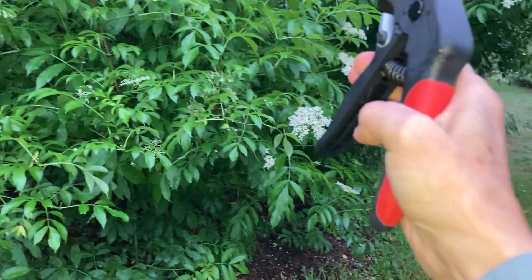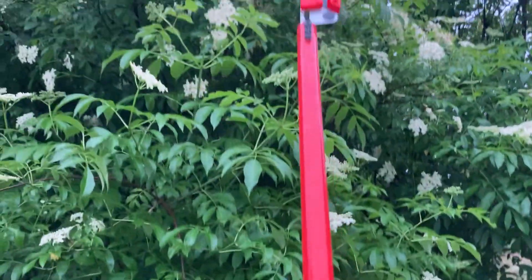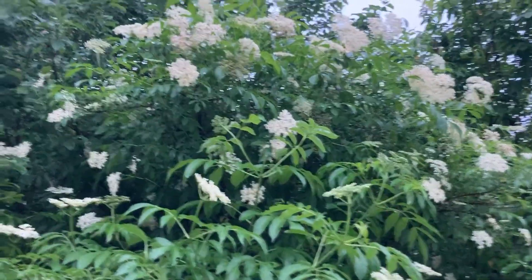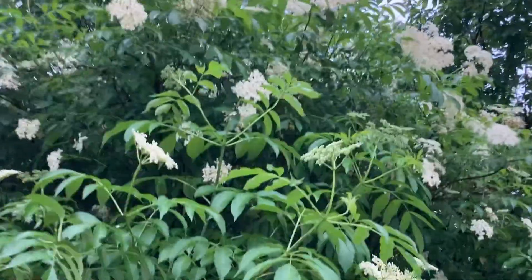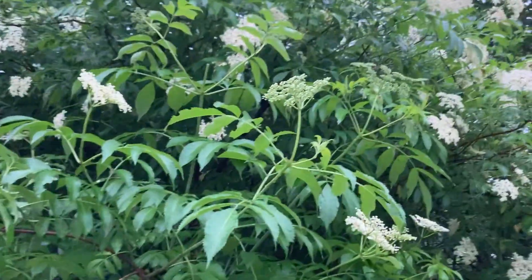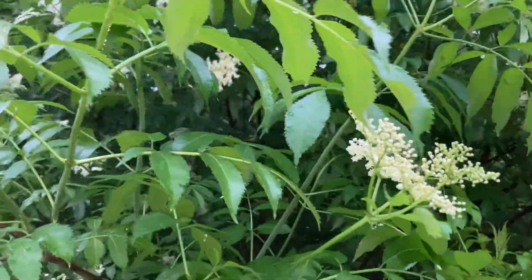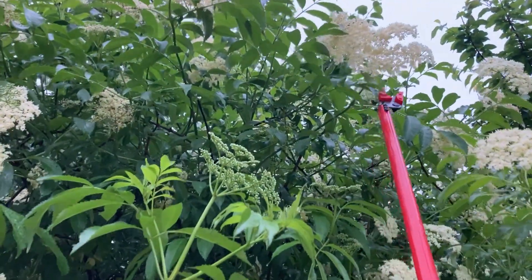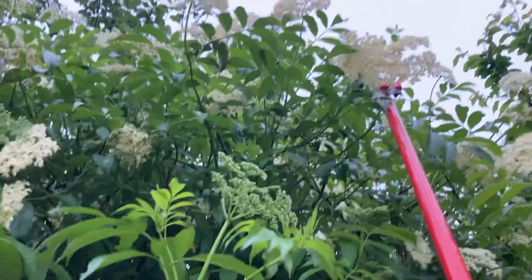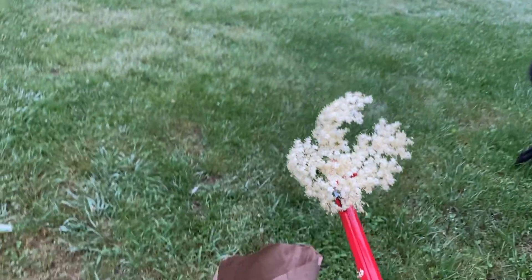I don't know if you can see it — this thing. Oh my gosh, it's the only way to go. So this elderflower is like, I don't know, 10 feet tall, and this guy — I can be on the ground. I don't need a ladder or anything. Check this guy out. It's got the ability to cut and grab.